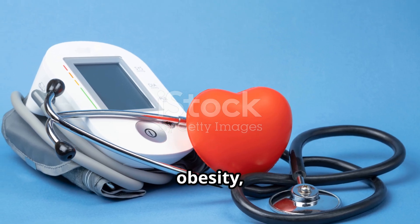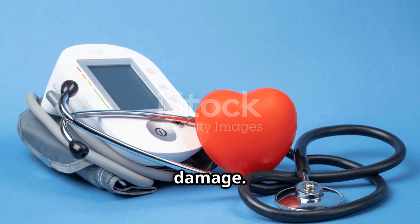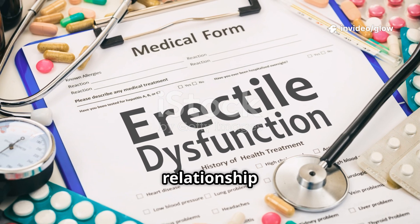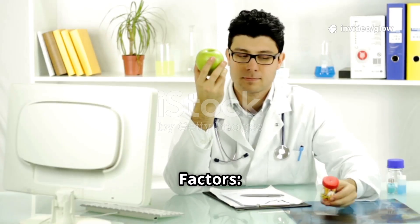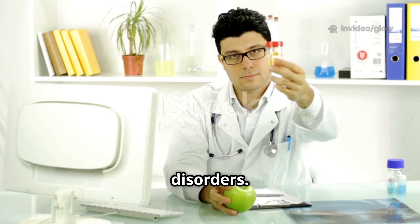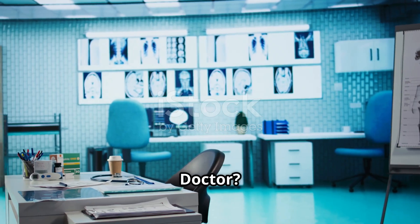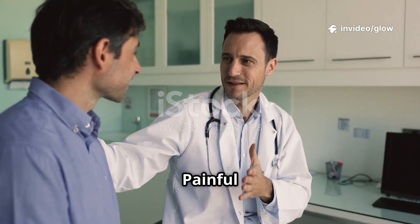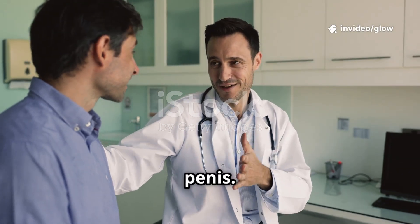Causes of erectile dysfunction: Physical causes include heart disease, diabetes, obesity, hormonal imbalance, and nerve damage. Psychological causes include stress, anxiety, depression, and relationship problems. Lifestyle factors include smoking, alcohol consumption, lack of exercise, poor diet, and sleep disorders.